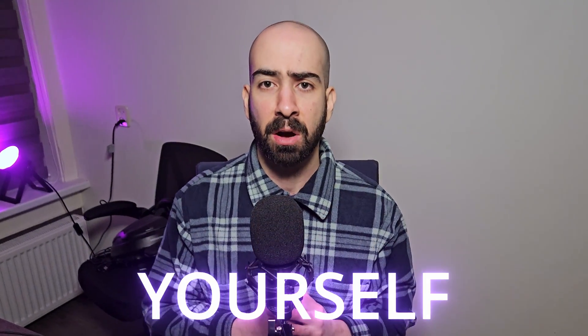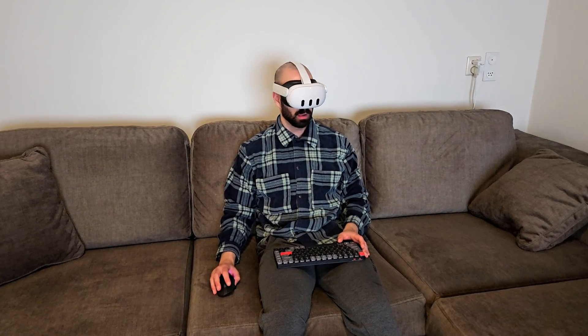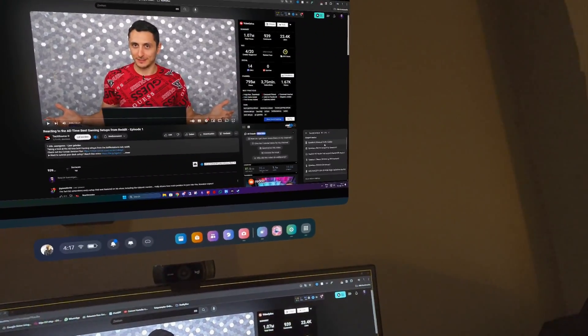That's precisely what we're diving into in this video, and by the end I'll walk you through setting this up for yourself. So hit that like button and let's dive straight in! Before delving into my top apps for working on your PC from your MetaQuest headset, I experimented with a couple of options like the Meta Remote Desktop and Workspaces.